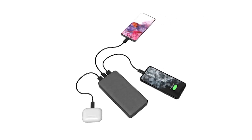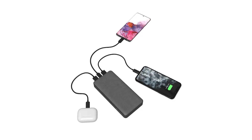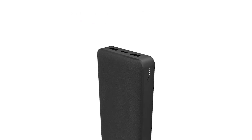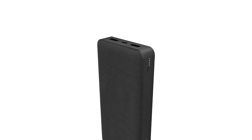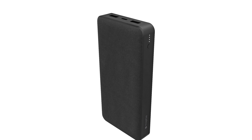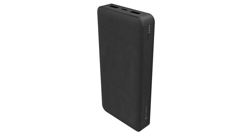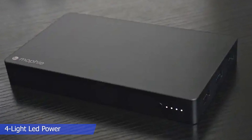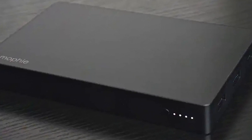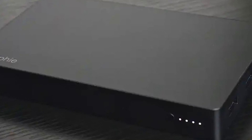Along with the USB-C PD port, the portable power bank also features two USB-A ports for charging smartphones, tablets, and other USB-enabled devices. The pack includes one charging cable. The Mophie Power Station XXL features an integrated 4-light LED power indicator that displays the charging status and current battery life, so you never run out of juice in either the power bank or your devices.